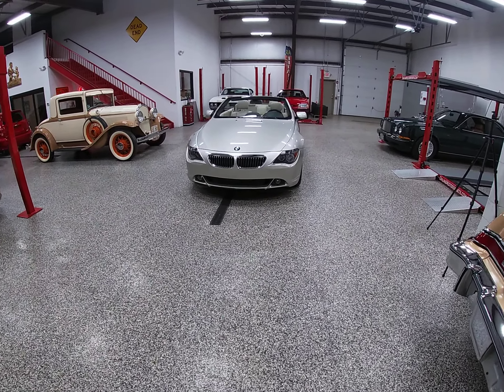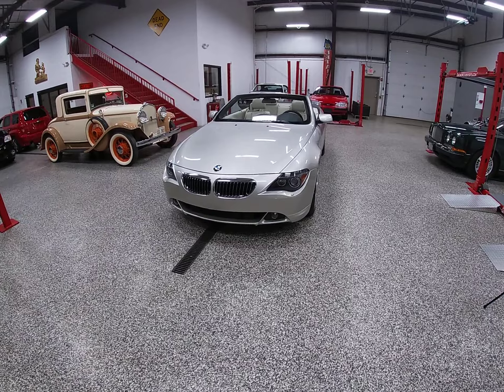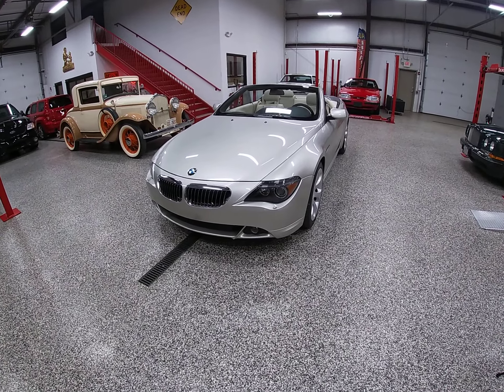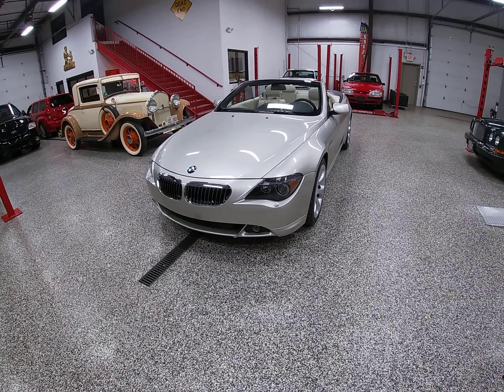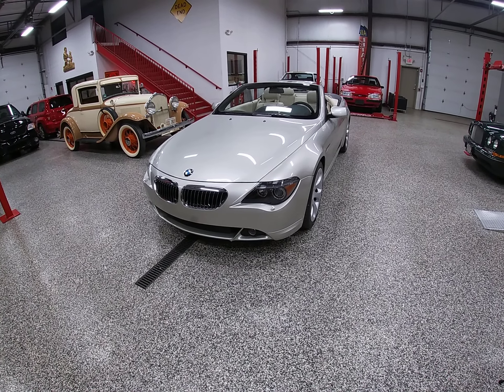Hello everybody. Dave here again at Online Motorsports in Plainfield, Illinois. What I'm going to do in this video is give you a brief walk around of our 2004 BMW 645 CI convertible.